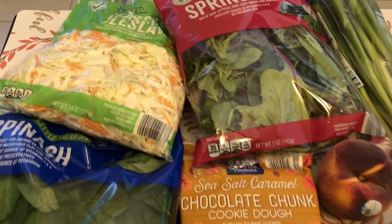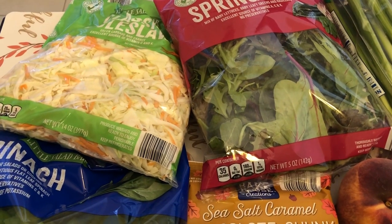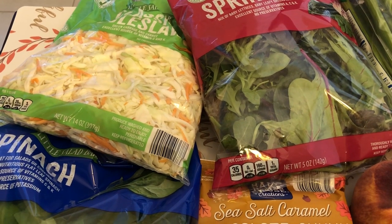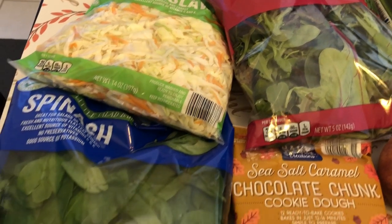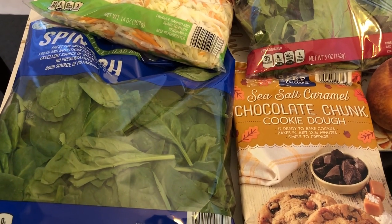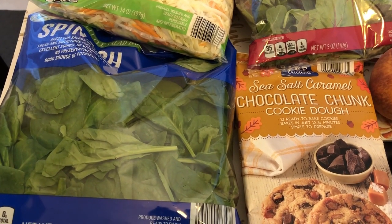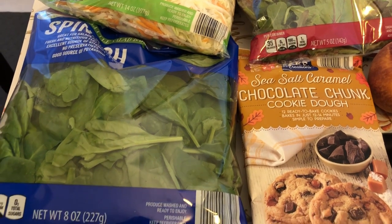I grabbed some coleslaw. I'm planning on making egg roll in a bowl or some kind of stir fry. I also grabbed some spinach because I'm going to make a spinach orzo pasta that I really like, so I needed some spinach for that.